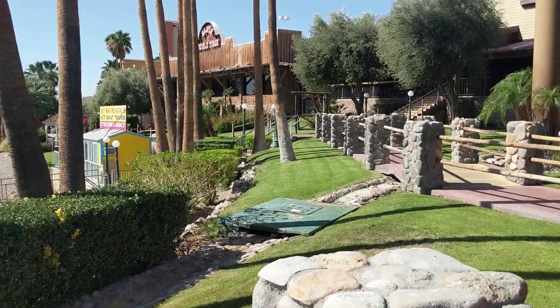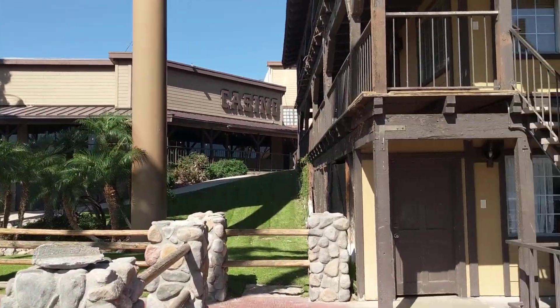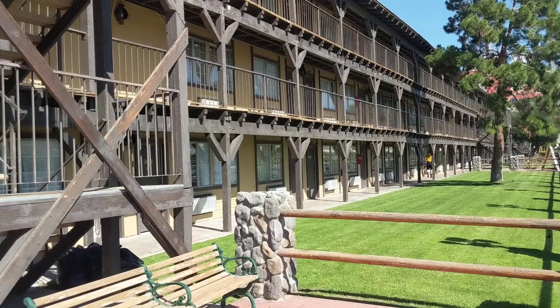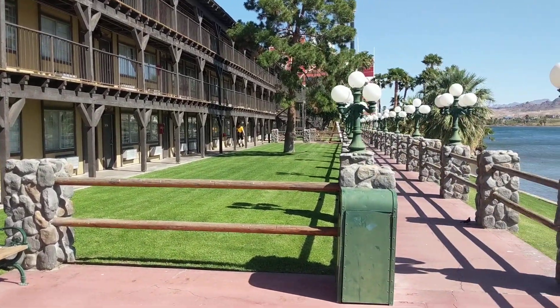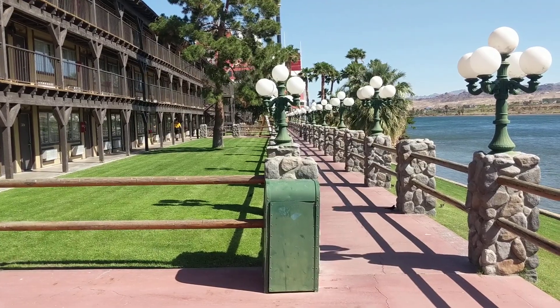Harrah's is up the road that way. Across from me is the Golden Nugget. And then there's the Edgewater, and I think it's called like the Equus or something like that. And then another one called Don Laughlin's Riverside down the way.